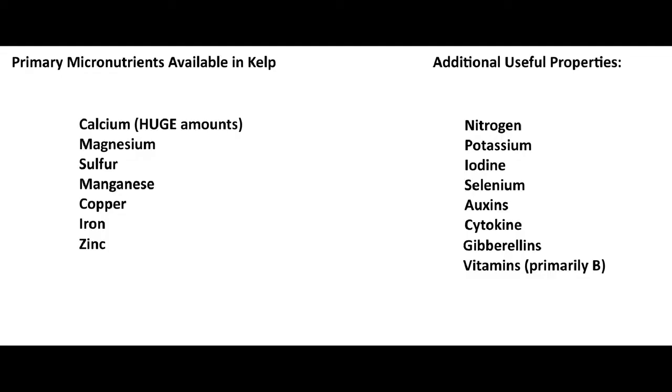What nutrients exactly does this amendment contain? Well, it does have your macronutrients in modest amounts — specifically a bit of nitrogen and a bit of potassium — but macro is not what this soil amendment is about. Kelp contains roughly 60, or by some counts up to 70, micronutrients and growth hormones that are useful. As far as the minerals it contains, you've got calcium, magnesium, sulfur, manganese, copper, iron, and zinc — kelp is getting all of these things from the sea. The natural growth hormones it contains include various auxins as well as cytokinin, which is useful.